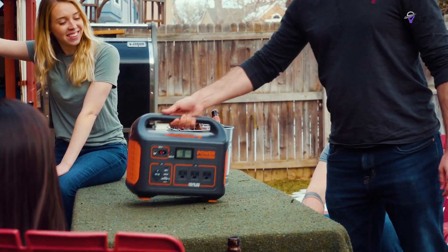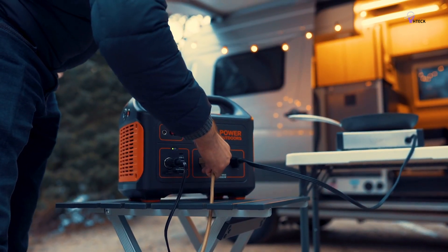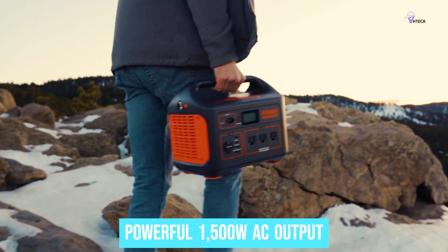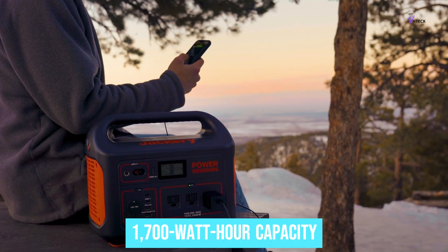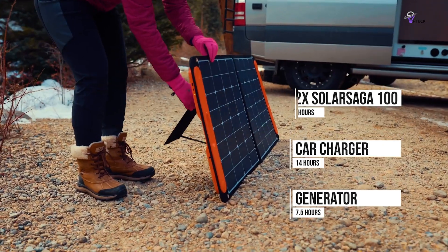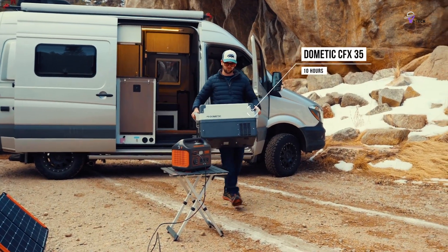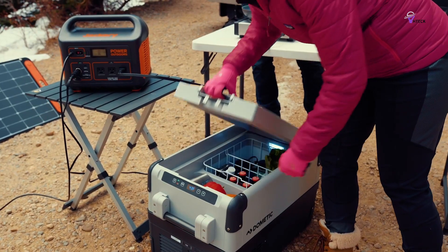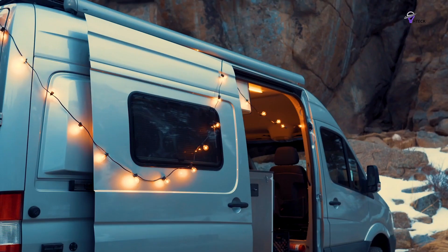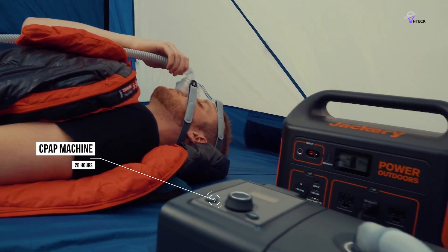Number 3: Jackery Explorer 1000. The Jackery Explorer 1000 is currently the best portable solar generator. Weighing just 23.8 pounds, it delivers a powerful 1,500-watt AC output and an impressive 1,700-watt-hour capacity. It also features a convenient handle for easy transport. Its capacity can power various devices, from portable fridges to electric cookers, making it an excellent choice for campers.